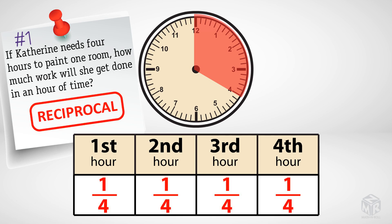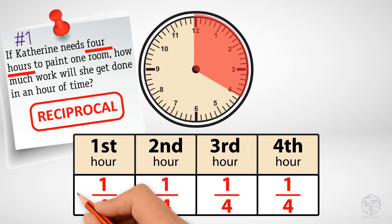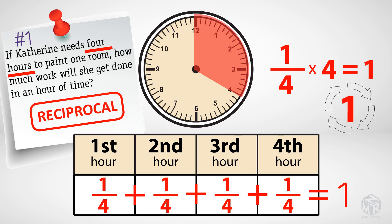This is the reciprocal of the time needed to complete the full job. It takes Catherine four hours to paint one room, so one-fourth is the hourly rate of Catherine. If we add one-fourth four times, or multiply this rate by four, we get one. The one stands for the single job that will be completed, and it is the standard for all work problems.